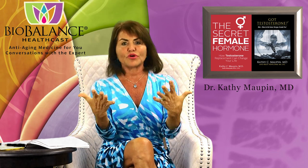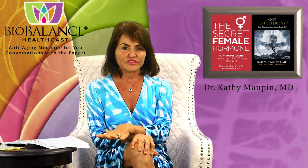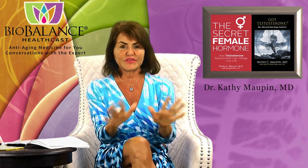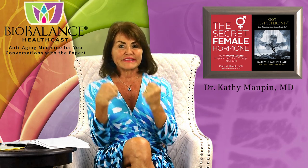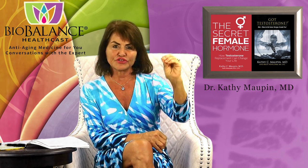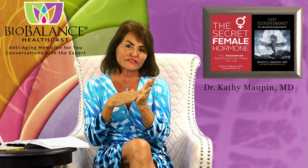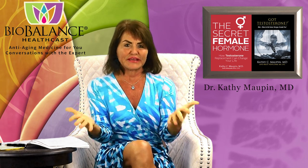Collagen is key — we have a lot of it when we're young and it decreases as we get older. Testosterone stimulation does increase collagen, so when patients take testosterone pellets they start making more. If you want to bump that up another level, you can add red light therapy to make even more collagen even faster. Together, these two treatments are optimal for making your skin — the largest organ in your body — healthier, thicker, and smoother, and for working against gravity to reduce wrinkles.